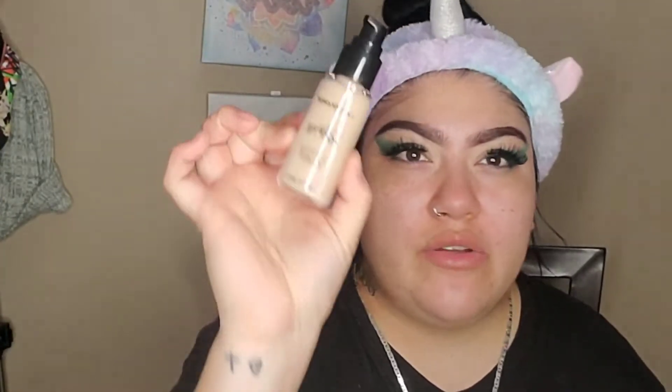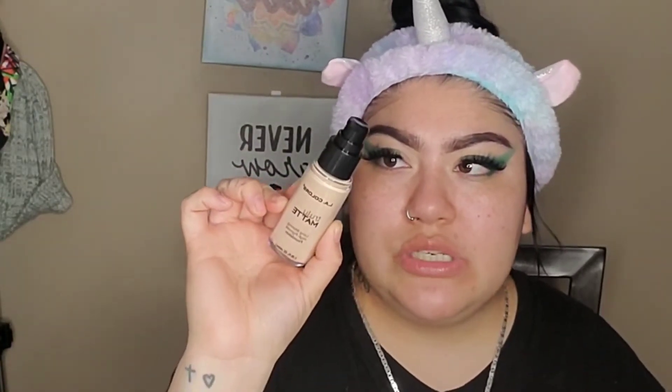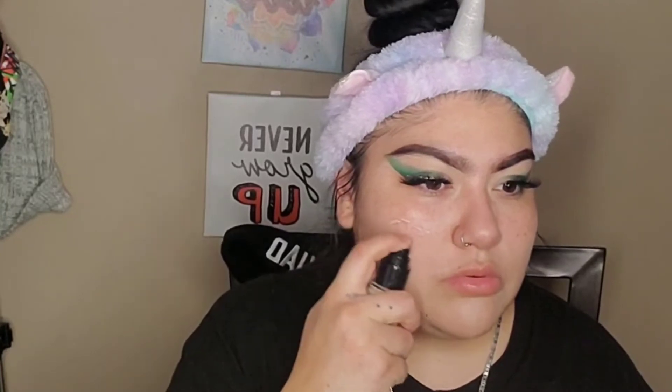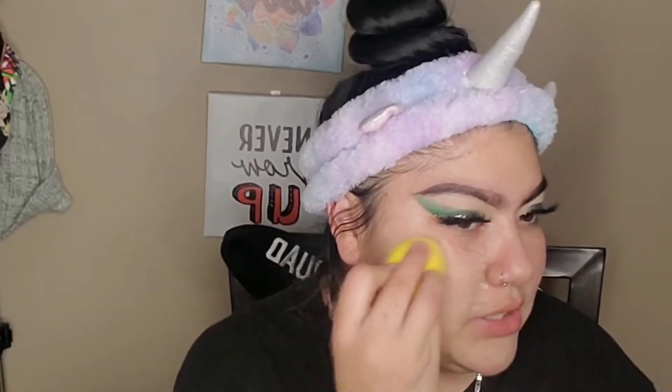I think it's too white. This one is the LA Colors Truly Matte Long Wearing High Pigment Foundation, in Natural. First I'm going to make sure the sponge is nice and wet, and use the middle concealer to conceal the blemishes and redness so when I put on the foundation there's no redness showing. I'm a little scared so I'm just going to use a little bit and see where it takes us.